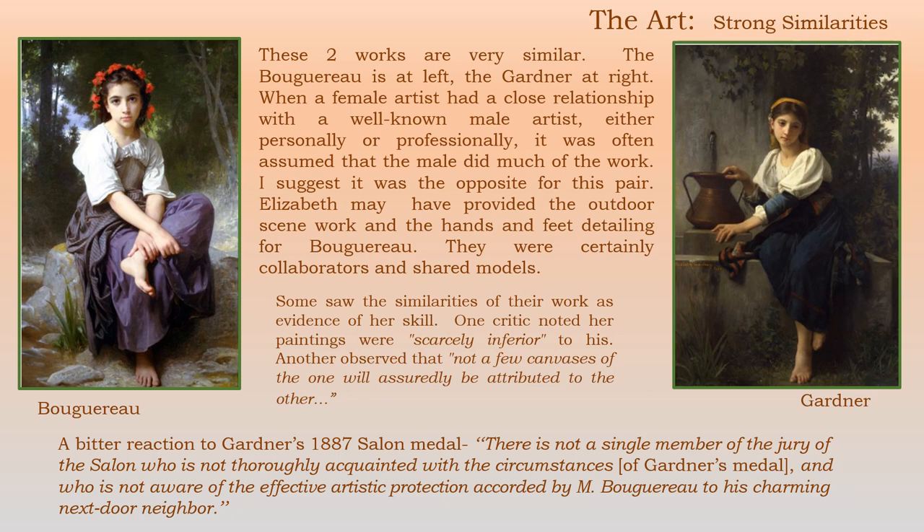Many saw the similarities of their work as evidence of her skill. One critic noted her paintings were scarcely inferior to his. Another observer said, 'Not a few canvases of the one will assuredly be attributed to the other.' But there was bitter reaction as well. She got a Salon Medal in 1887, and one reviewer said: 'There is not a single member of the jury of the Salon who is not thoroughly acquainted with the circumstances of Gardner's Medal and who is not aware of the effective artistic production accorded by Mr. Bouguereau to his charming next door neighbor.'